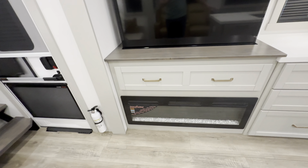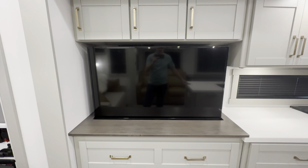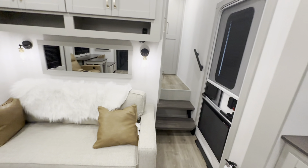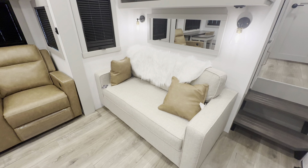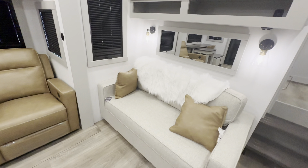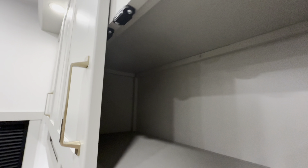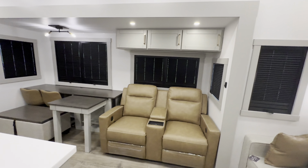Over here is a 5,000 BTU fireplace, large smart TV, and over here your sofa pulls out into a bed — different design than the typical RV sofa and it's got a different and better feel to it in my opinion. And lots and lots of storage, as you see the theme for this one is storage.